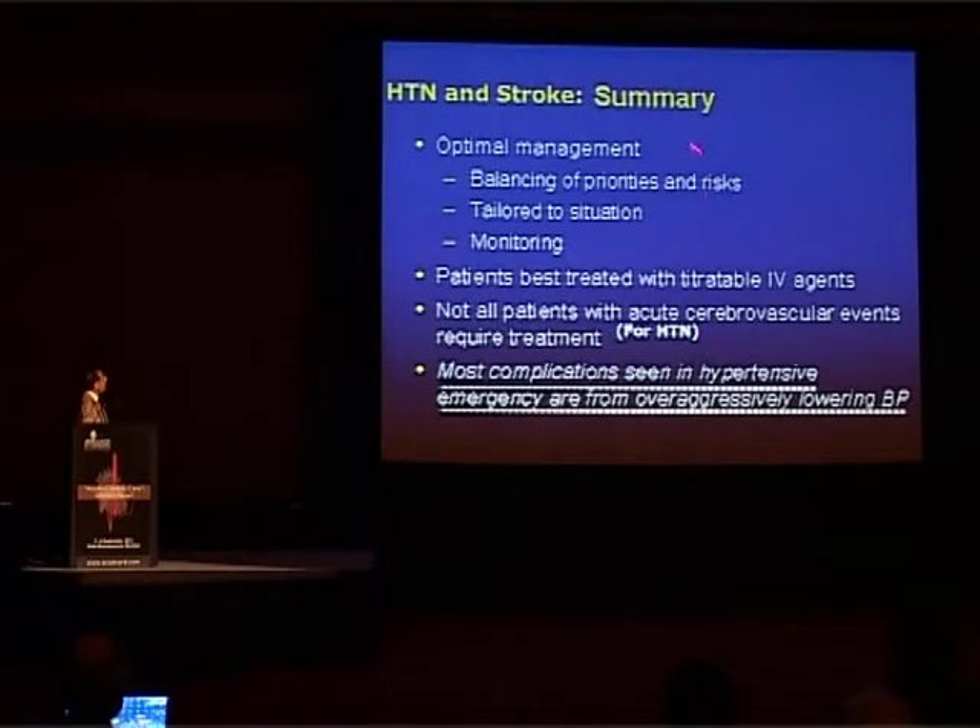Summarizing hypertension and stroke: optimal management is balancing of priorities and risk, tailoring to the situation and monitoring the patient. It is best treated with titratable IV agents, and not all patients with acute cerebrovascular events require treatment for hypertension. Most complications in hypertensive emergency arise from over-aggressively lowering the blood pressure.